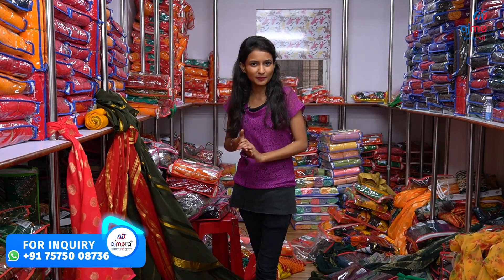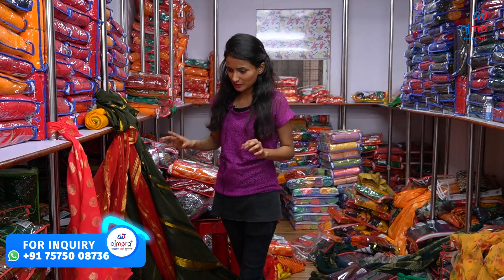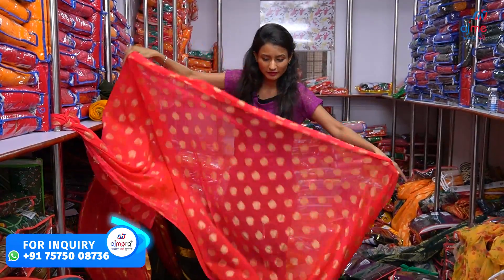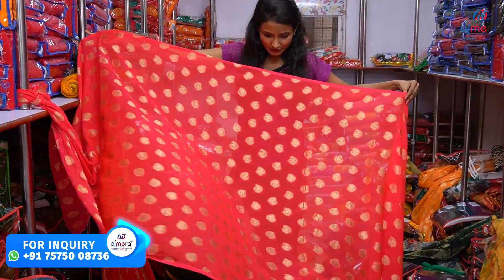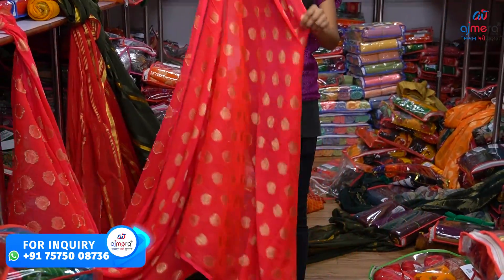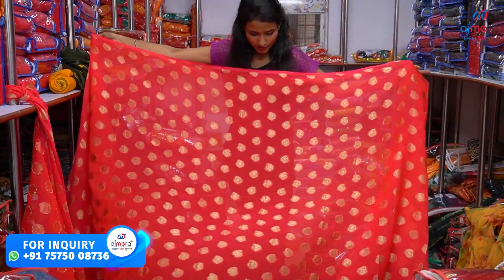The price of the quality is also very high. I have a collection of A&T. This is a chiffon base. I have a little bit of color. It has a beautiful color in Golden Zari Weaving. It has a bright color.